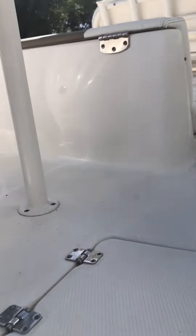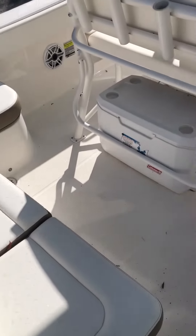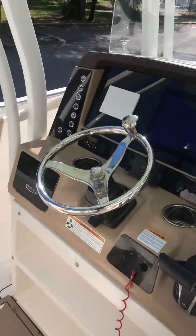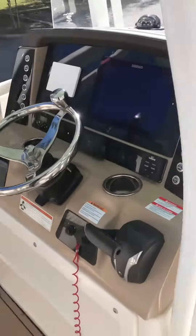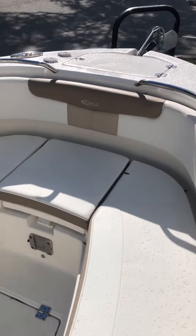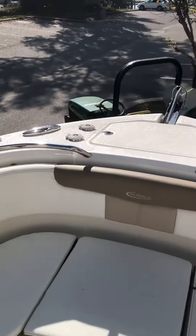Nice swim platform off the back along with the ski tow bar. L-shaped seating in the rear of the boat, Simrad electronics — interior of this boat is in excellent condition, practically brand new. Forward seating with seat backs, there is a bow filler cushion, and this boat also has a windlass anchor.